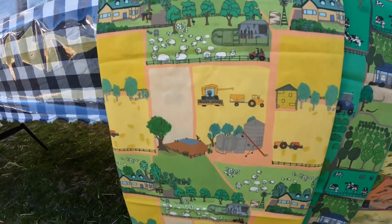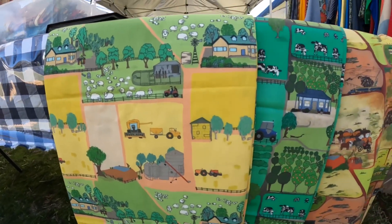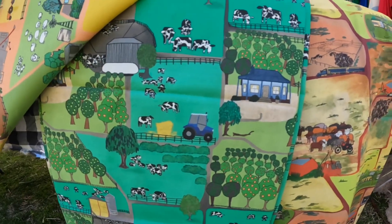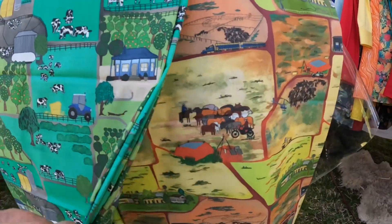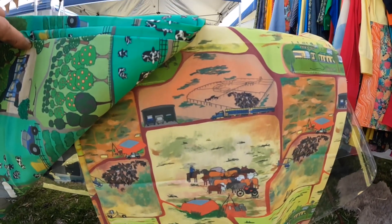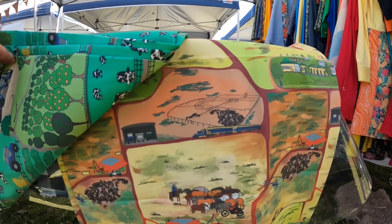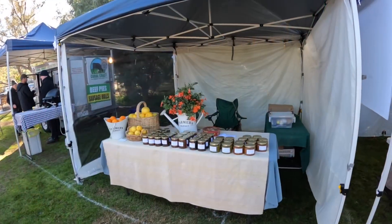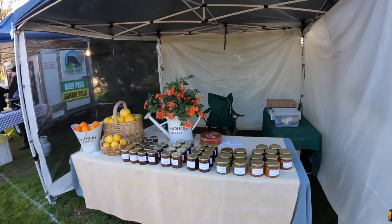Jess has also designed this fabric — there are three different country-based fabrics. The first one is loosely based around our farm at harvest time. The second one is loosely based around dairy farming, which is her family background. And the third one is a station country fabric based on her time up on the stations.